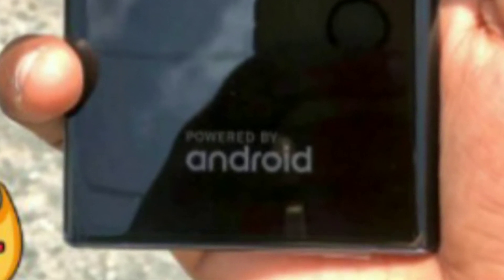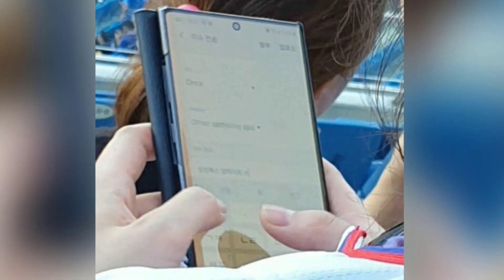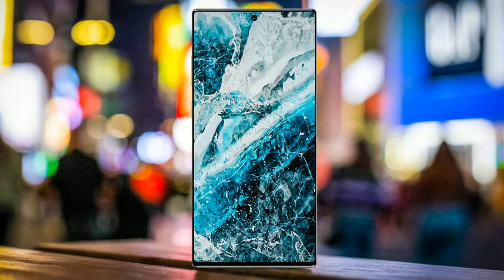The next photo belongs to a user on some Korean site named 'kg'. There are no details attached with the pictures, but this is the clearest look of the Note 10 till now. The phone is encased in a flip cover, but the person who took this picture says that you can spot the device even from a distance, thanks to the rectangular form factor that Samsung prefers for the Note series.